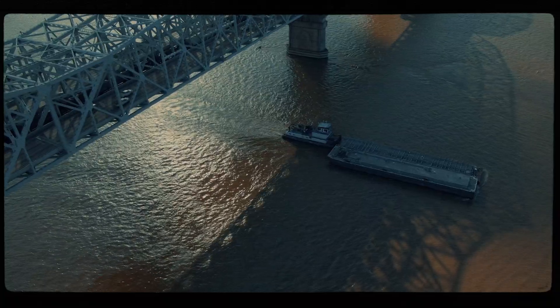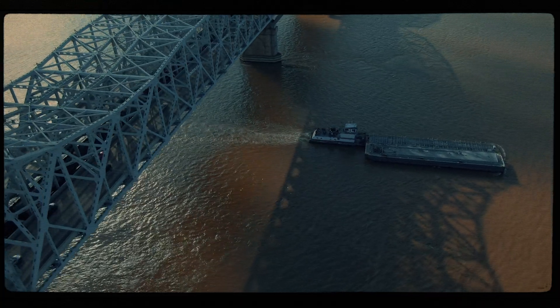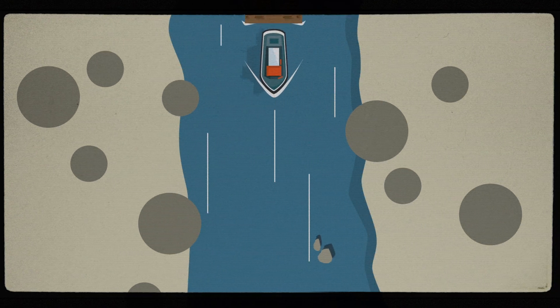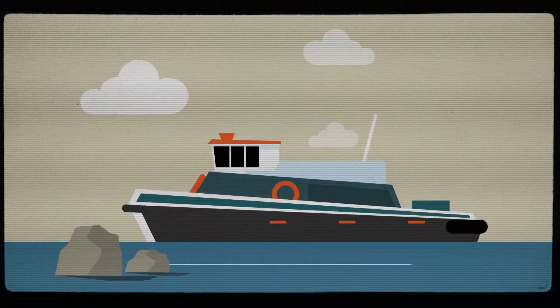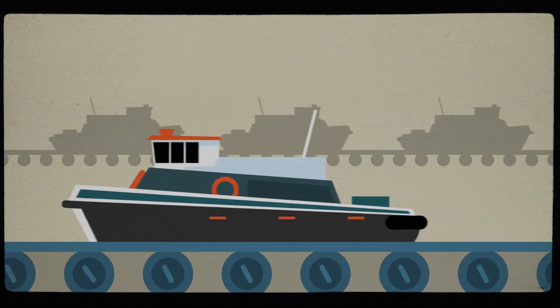Inland waterway transportation, like barges on rivers such as the Mississippi, may seem slow moving, especially when they're loaded and moving upstream. However, there's a surprising efficiency at play here. When a barge travels downstream, it benefits from the natural flow of the river, with the current doing most of the work. This allows the tugboats guiding the barges to exert minimal effort, almost like riding on a conveyor belt.